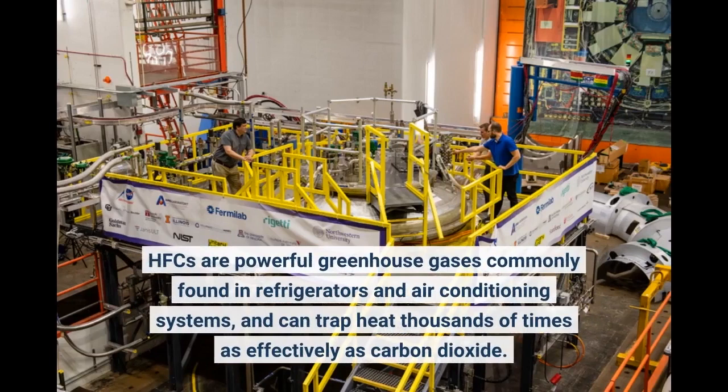HFCs are powerful greenhouse gases commonly found in refrigerators and air conditioning systems, and can trap heat thousands of times as effectively as carbon dioxide.